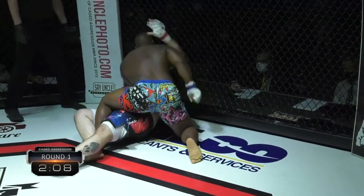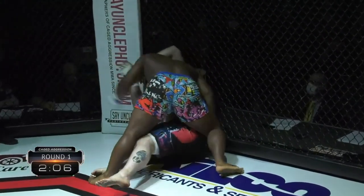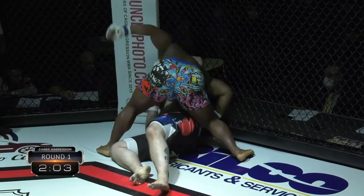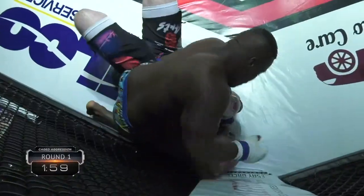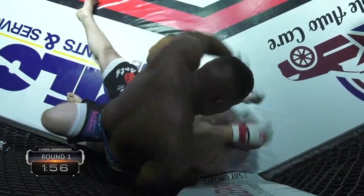Looks like he's going for — I can't tell if it's a key lock or a kimura on that side. Looking for the mount, throwing punches — that's exactly what he needs to do. You got to be careful with those bigger guys; you don't want to punch yourself out. Got to make sure these shots count.